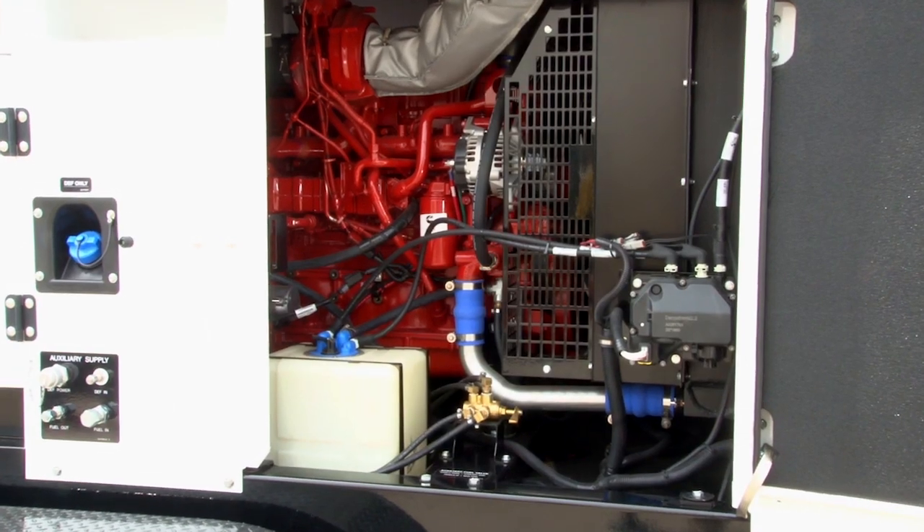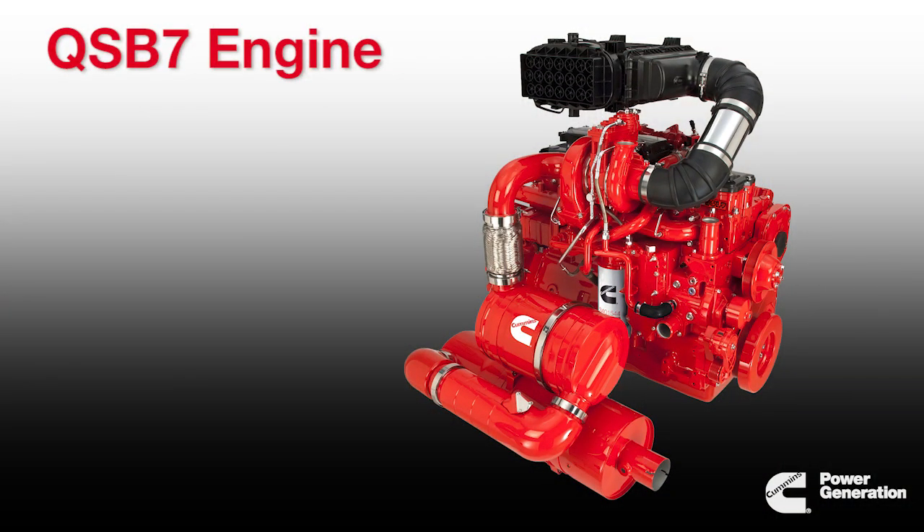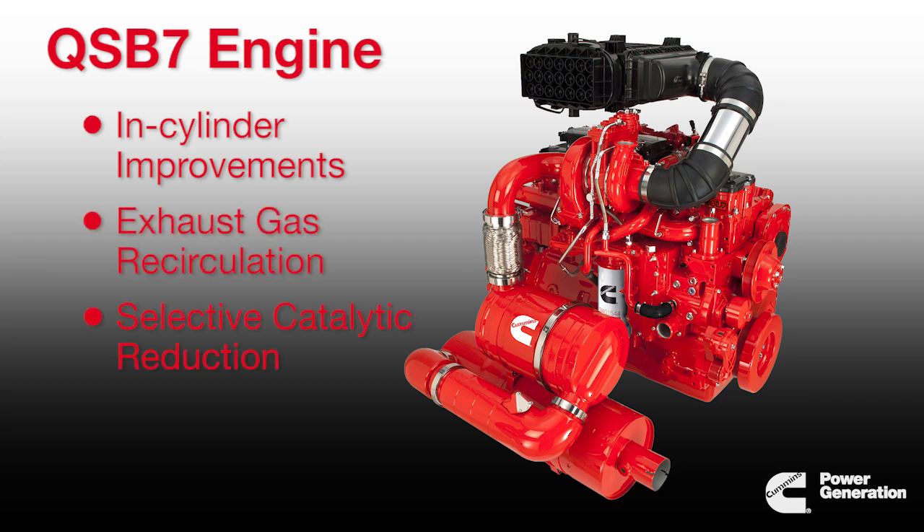The Tier 4 final rental generator sets feature the Cummins QSB7 engine. The QSB7 is able to meet the new EPA emissions regulations through a combination of in-cylinder engine improvements, exhaust gas recirculation, and selective catalytic reduction exhaust after treatment. The engine provides reduced fuel consumption without compromising power or performance.